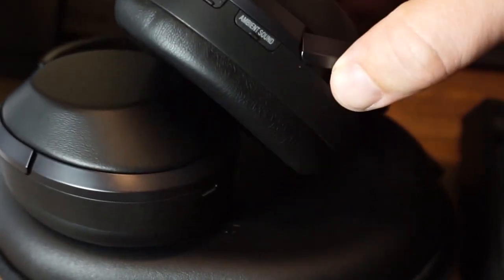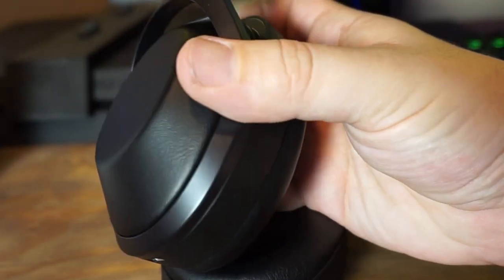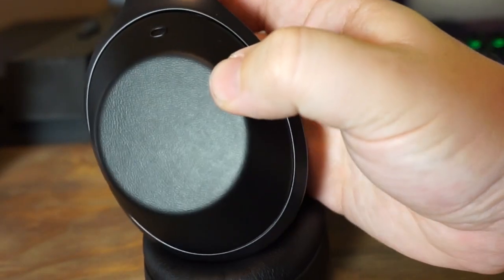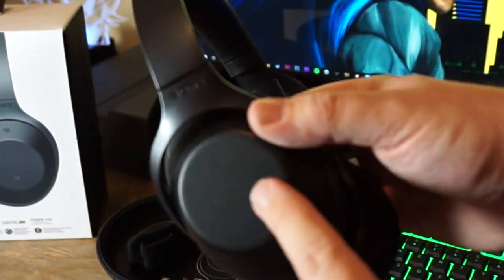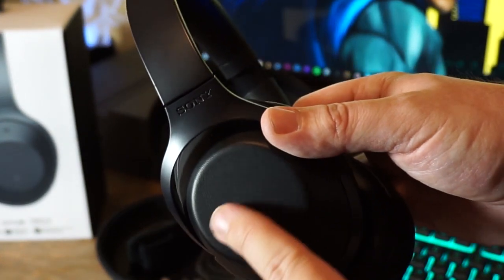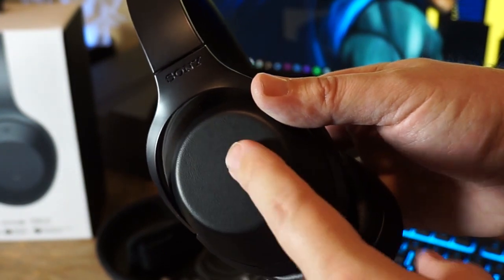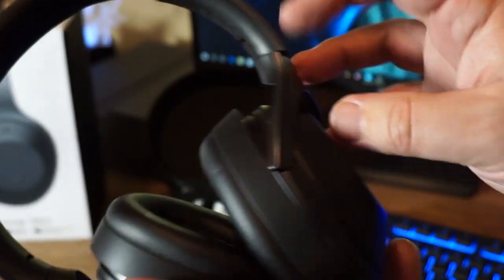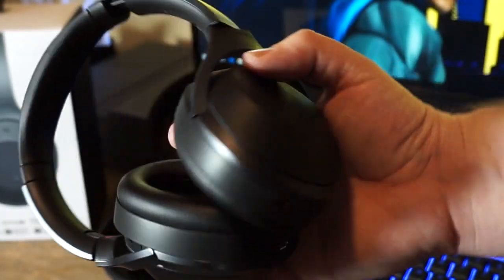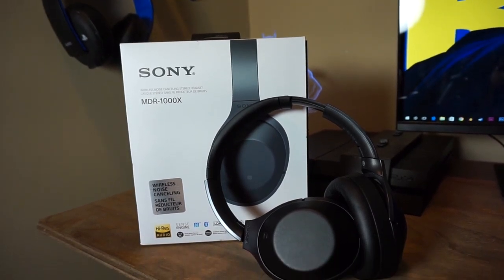The fact that you saw nothing on the right side can be misleading, because all of the controls are right there — but there are no buttons. It's all touch sensor. Swipe forward to skip forward, swipe back to skip back, tap twice to pause and tap again to resume. Slide your finger up for volume up, slide down for volume down.